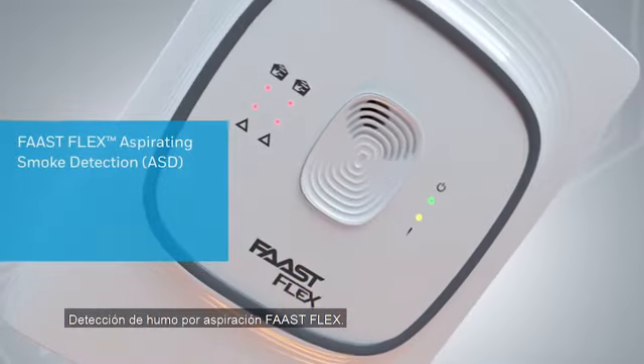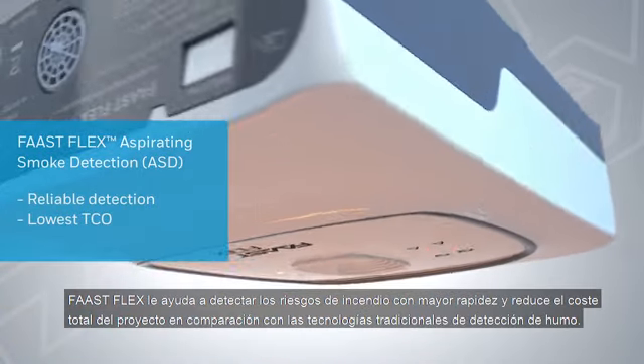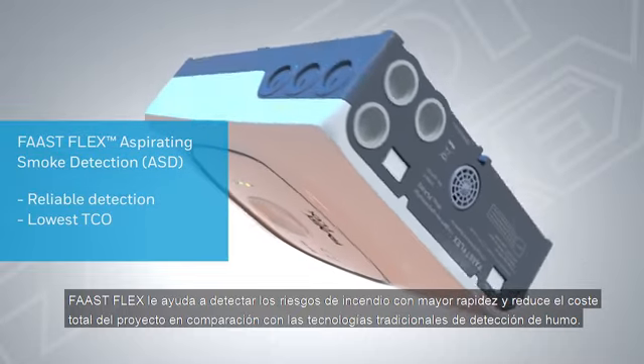Extralis FastFlex Aspirating Smoke Detection. FastFlex helps you detect fire threats faster while reducing your total cost of ownership in comparison to traditional smoke detection technologies.